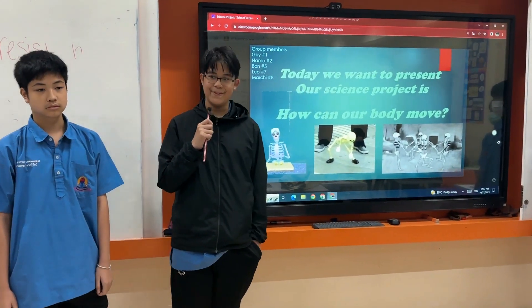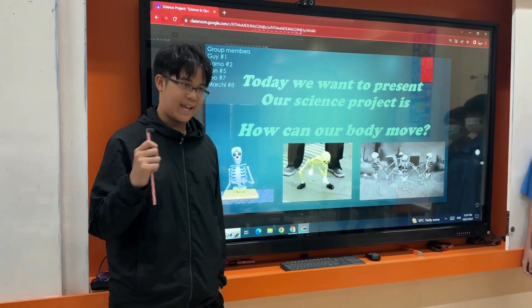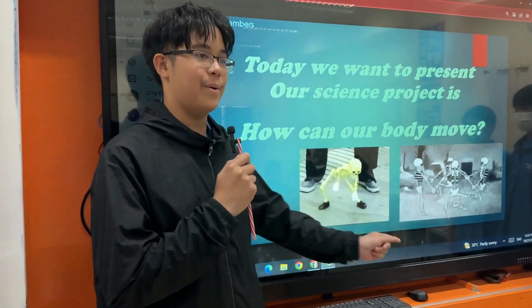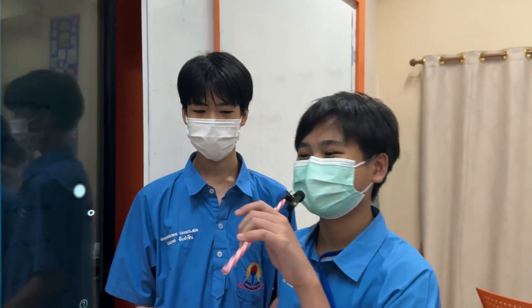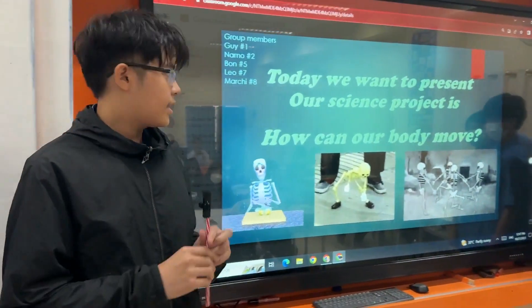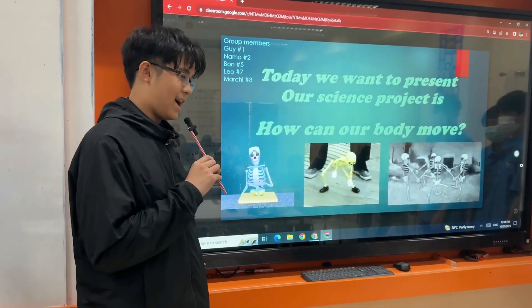Hello, we are from Mathiam to Kongan Vitiayon School, and we are presenting for the science project: science in question. We are talking about how the human body can move. My name is Marci, number 8. My name is Sky, number 1. My name is Namu, number 2. My name is Leo, number 7. My name is Bon, number 5. And we will talk about how humans move.